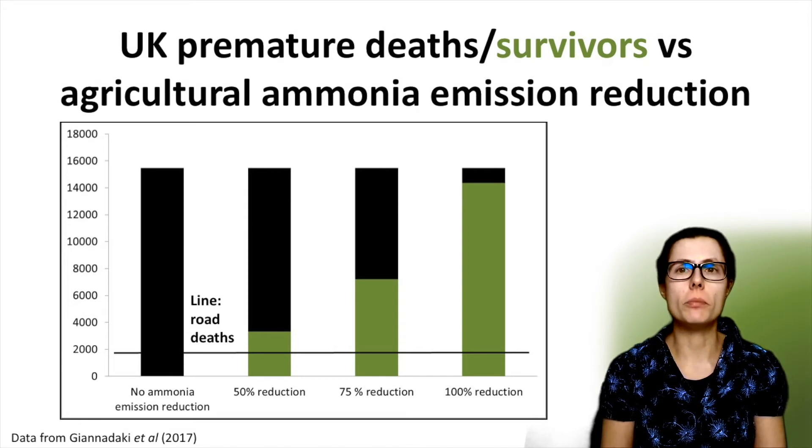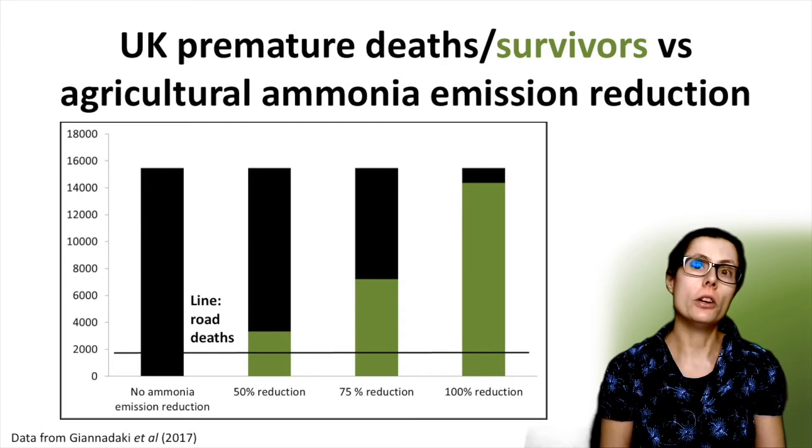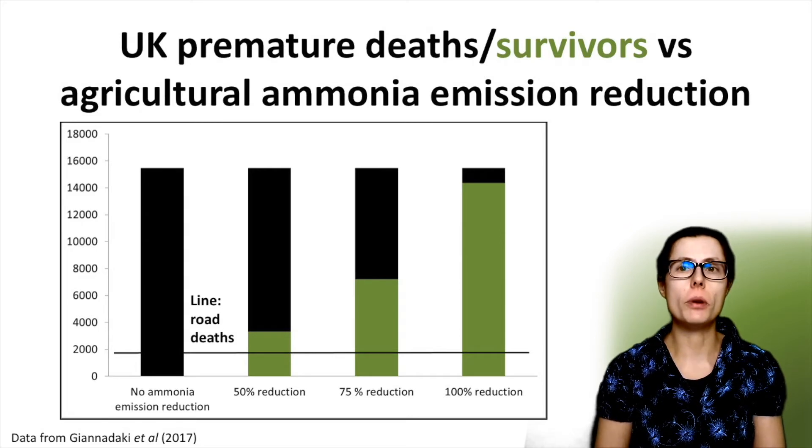So by halving the ammonia emissions, the model predicts that over 3000 premature deaths could have been avoided in the UK in 2010. According to this, if the agricultural ammonia emissions were reduced by 75%, then almost half of those currently dying prematurely would survive.